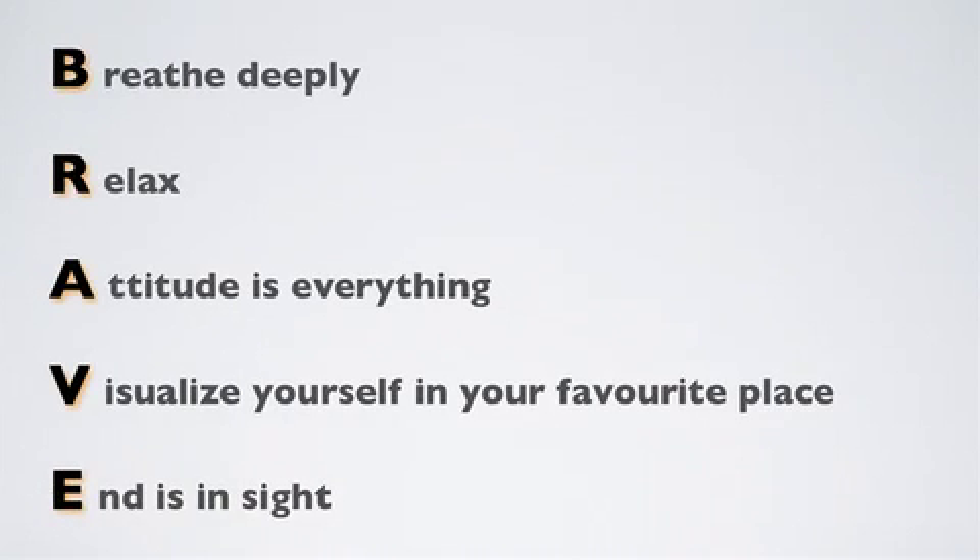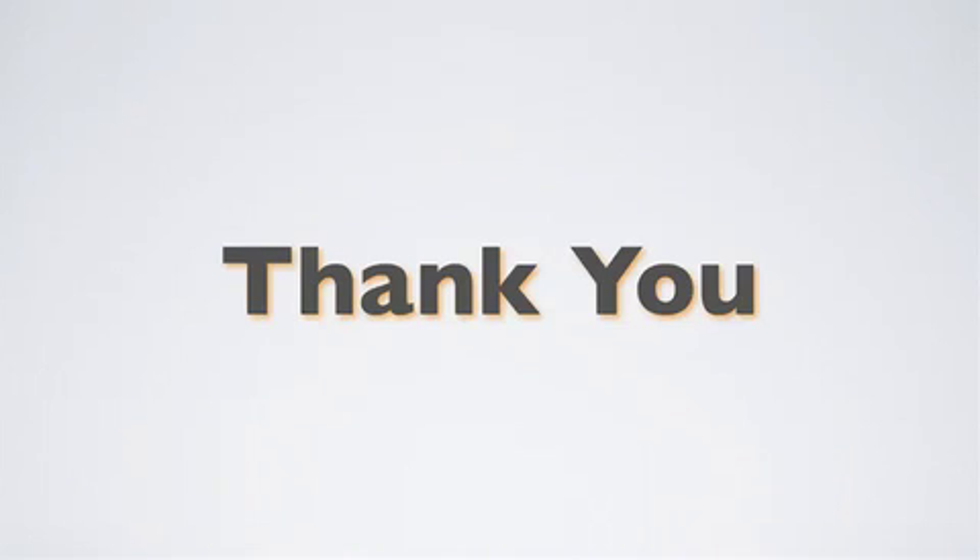So remember BRAVE: Breathe deeply, Relax, Attitude is everything, Visualize yourself in your favorite place when stressed, and the End is in sight — it won't last forever. Also, face your fear: what are you really afraid of? What's the worst case scenario? You fail and rewrite the exam. Nobody's going to hurt you physically, so relax. Good luck on your test.